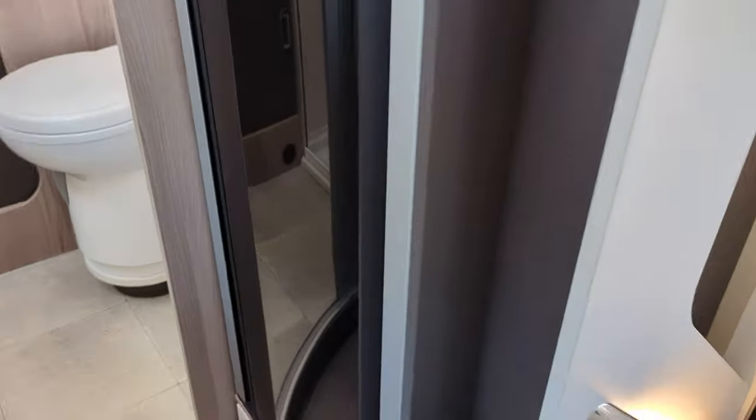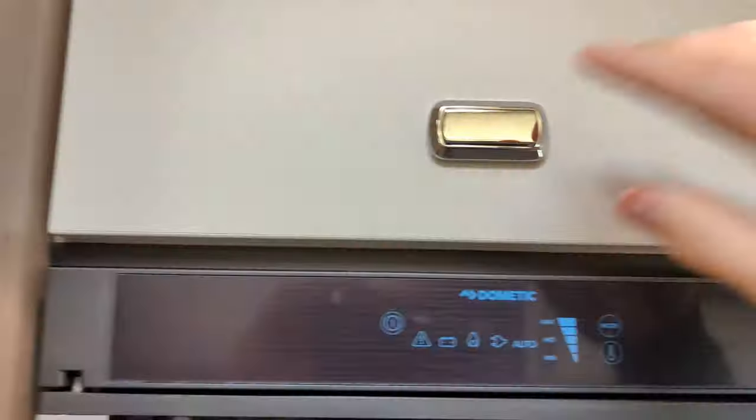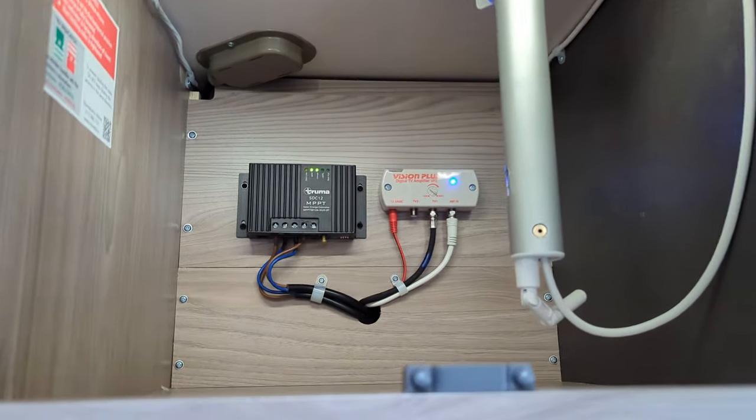Opposite we've got the fridge - a nice long fridge freezer up top - and this does open both ways with nice functionality. Above here we've got the control panel, this is the TV aerial. This motorhome does also have a solar panel.